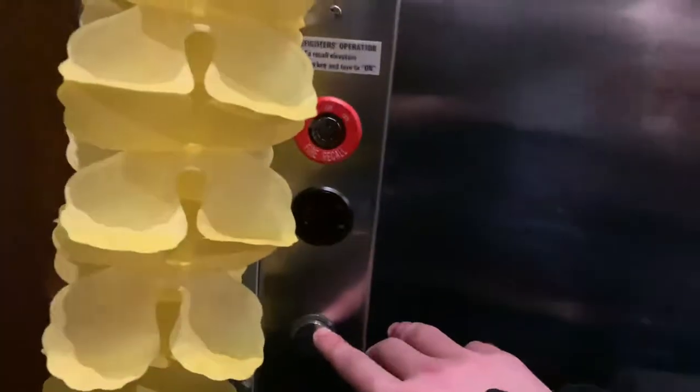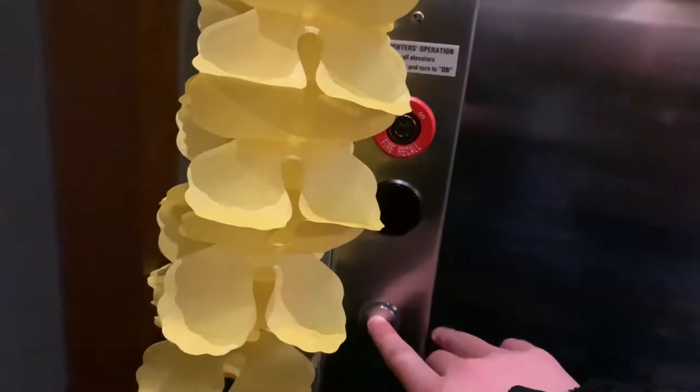This is the elevator at level 257 inside Woodfield Mall in Schaumburg, Illinois. It's an Otis Gen2 Series 5, installed in 2013.